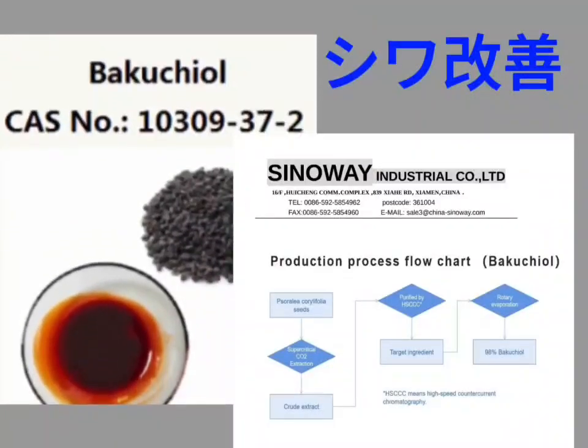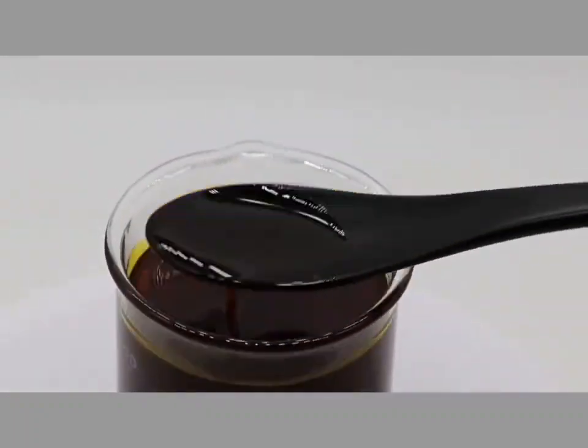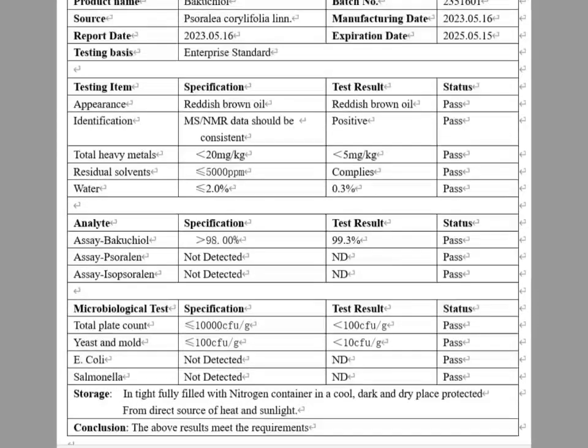Bakuchiol is a natural ingredient extracted from Psoralea corylifolia. It is a reddish brown oil with anti-aging, anti-inflammatory, whitening, and anti-wrinkle effects, and is used in cosmetics.